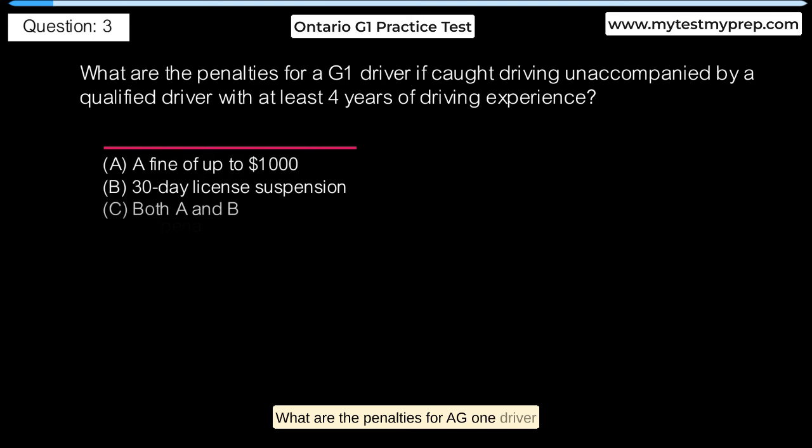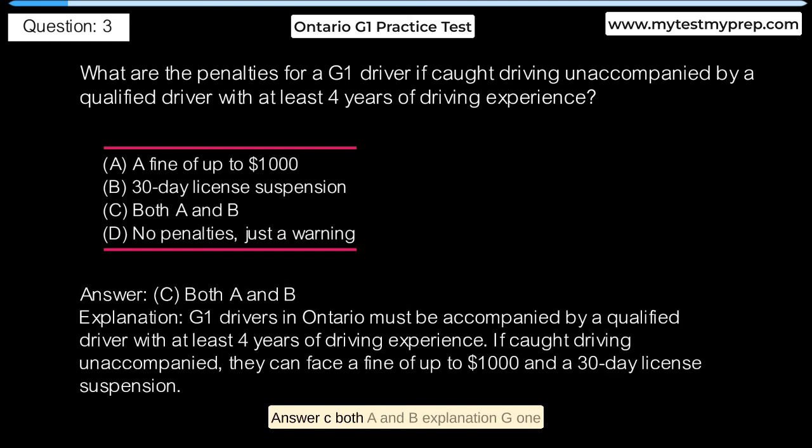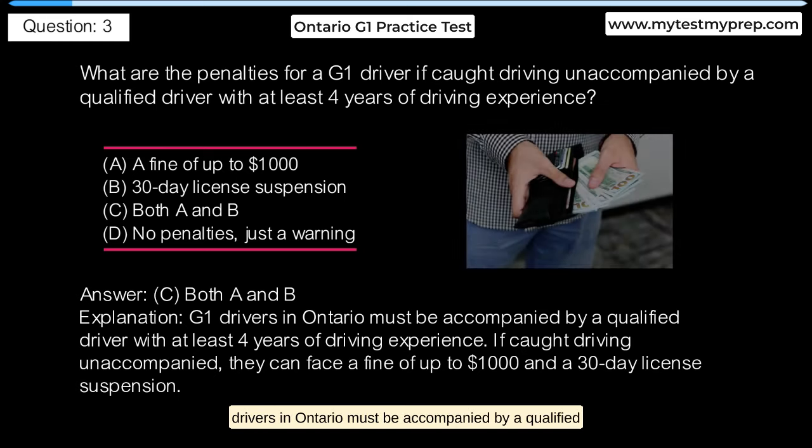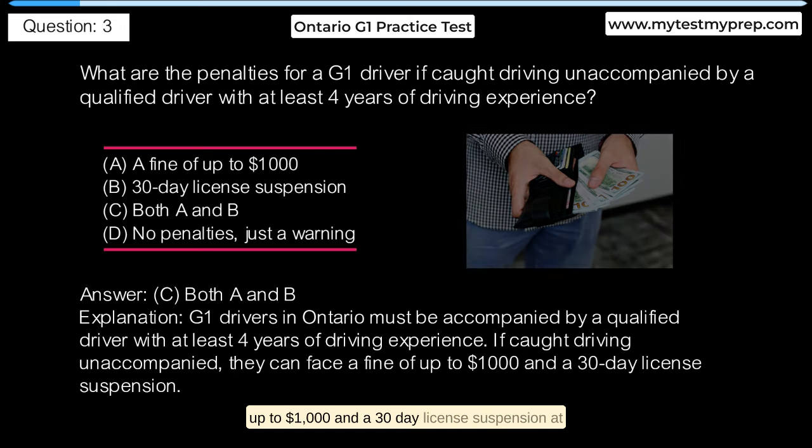What are the penalties for a G1 driver if caught driving unaccompanied by a qualified driver with at least 4 years of driving experience? A. A fine of up to $1,000. B. 30-day license suspension. C. Both A and B. D. No penalties, just a warning. Answer C: Both A and B. G1 drivers in Ontario must be accompanied by a qualified driver with at least 4 years of driving experience. If caught driving unaccompanied, they can face a fine of up to $1,000 and a 30-day license suspension.